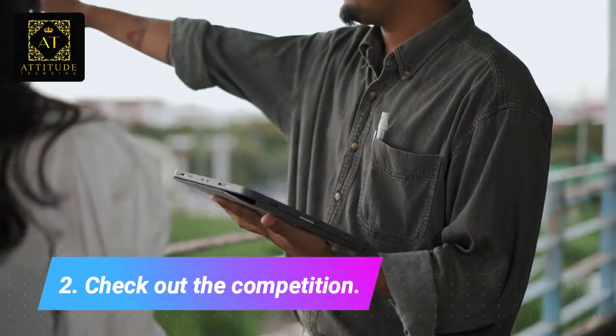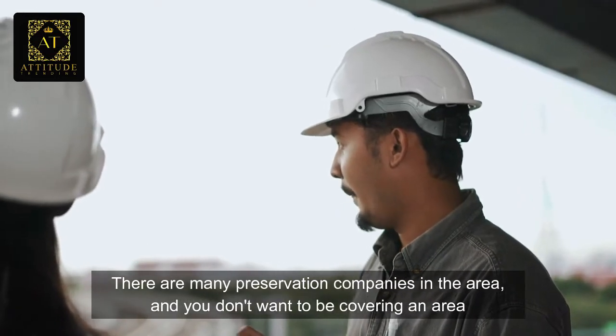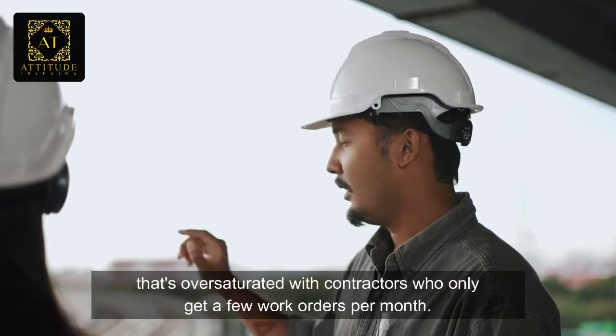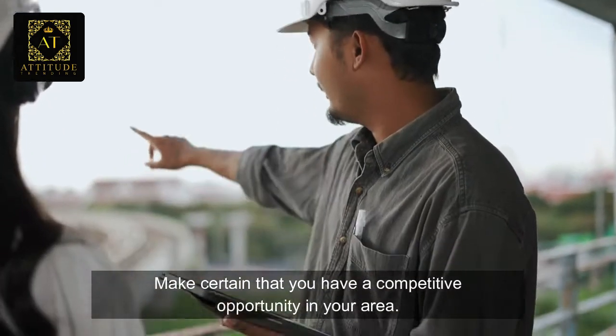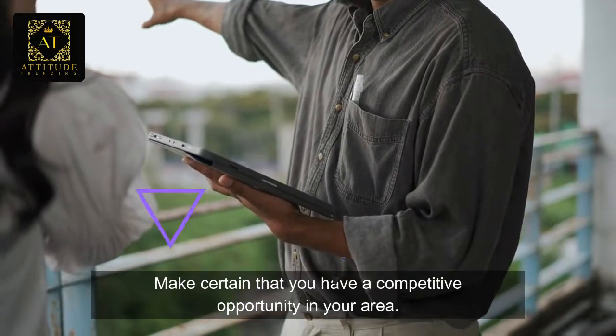Number two: check out the competition. There are many preservation companies in the area, and you don't want to be covering an area that is saturated with contractors who only get a few work orders per month. Make certain that you have a competitive opportunity in your area.